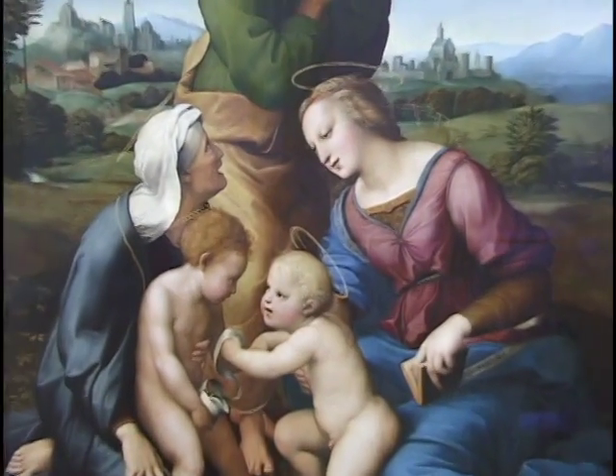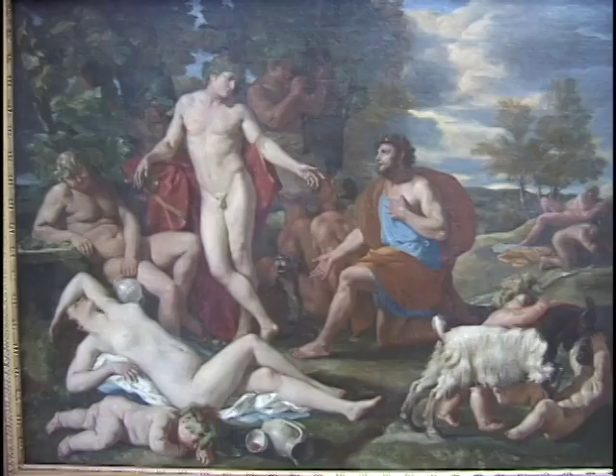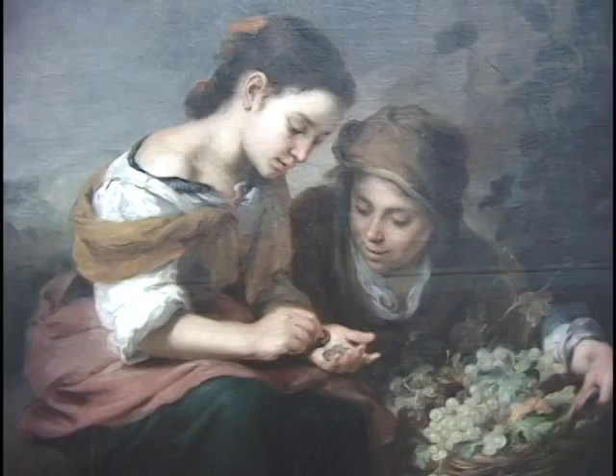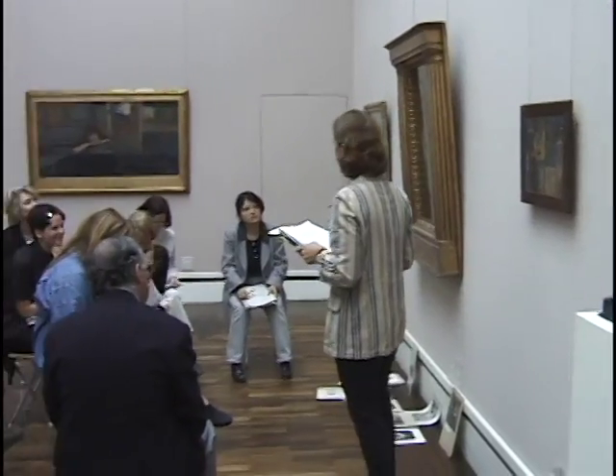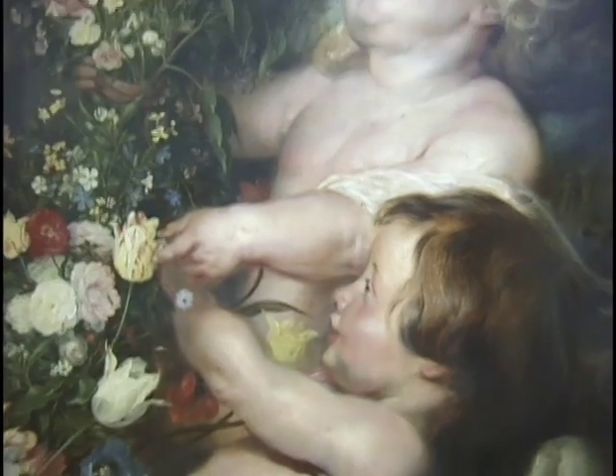This great city of Munich has several other major museums that you might want to consider. For more history, there is the Bavarian National Museum, which has a nice display of sculpture and porcelain and jewelry and ceramics.